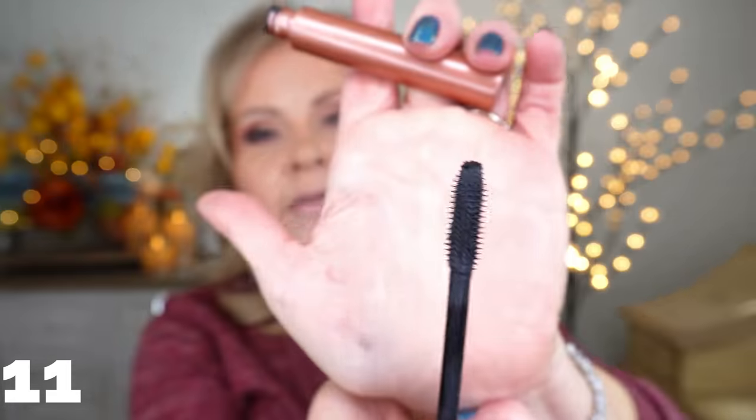Now for my most loved mascaras of the year! First, the ones I've shown before that are staples I've repurchased over and over for many years. Starting with the ELF Lash It Loud — when everyone went for the big wand version, I couldn't get it to work. This smaller one is a silicone bristle brush that never smudges or flakes, lasts all day, holds my curl, does amazing lengthening and thickening. One of my absolute holy grails.